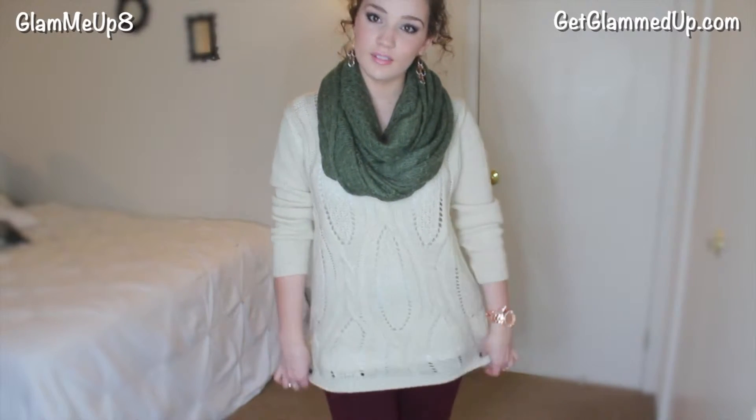My sweater is from Charlotte Roos. It's a chunky knit cream colored sweater. It's kind of see-through so I just have on a white tank underneath. It's very comfortable, keeps you very warm, and it also has a v-neck to it.